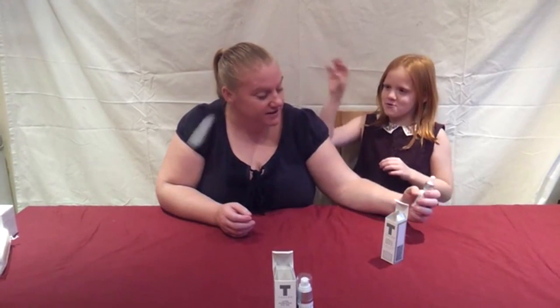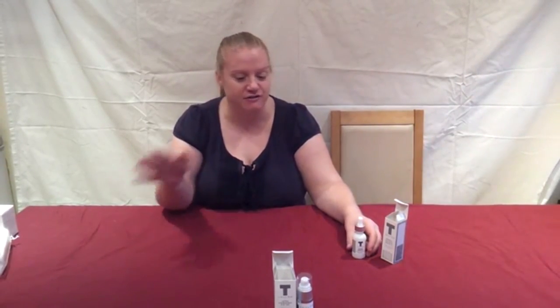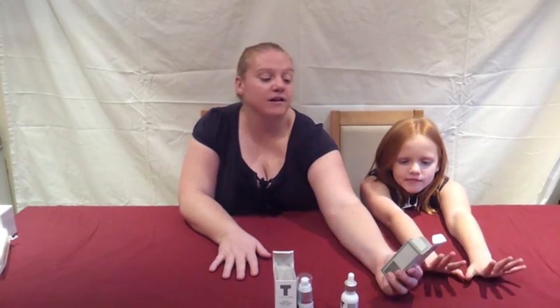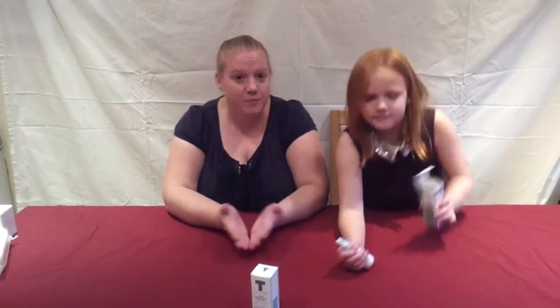I'm actually really quite impressed with these products - they feel lovely. They are very affordable, not in your higher price range. I bought them from Amazon. I like the fact that they're cruelty-free - not tested on animals, which is an issue to a lot of people these days. They're natural and come from the affordable range of skincare.